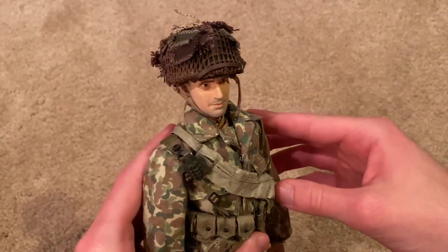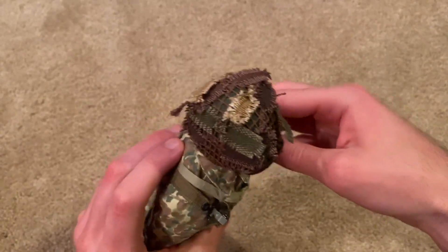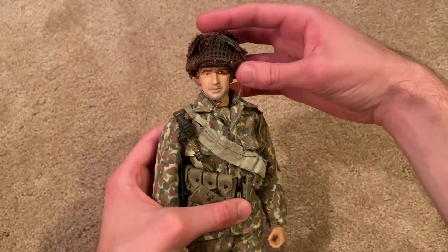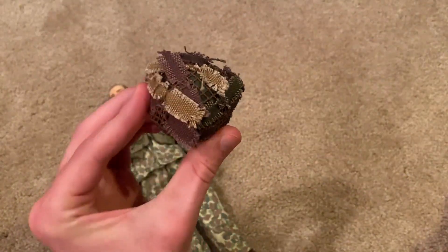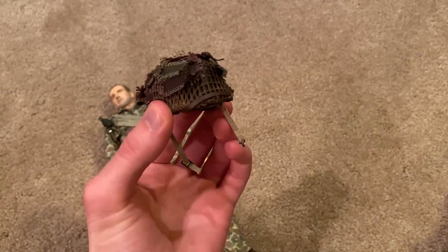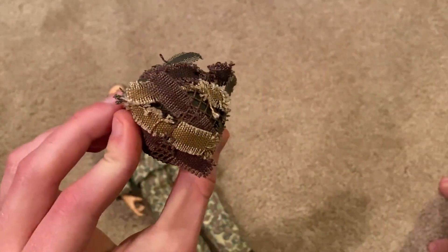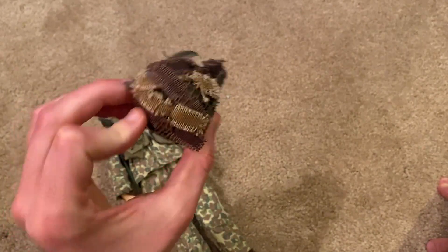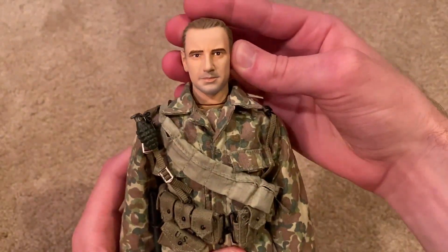I really like the head sculpt, especially the helmet on this figure. I love the netting with the rag straps — it looks great and definitely gives him a lot of personality. Here's a closer look at the helmet, and this is actually a metal helmet, which I was not aware of — that was a pleasant surprise. It adds a lot more weight to the figure and overall looks a lot better. These straps are a pain to get inside the netting so that takes a lot of patience, but it looks great once you get them all in. He's got a pleasant expression on his face.